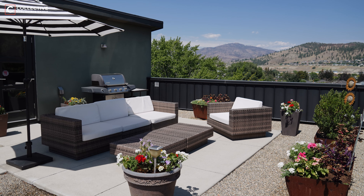What truly sets this property apart is its massive private rooftop patio. Imagine owning this exclusive outdoor sanctuary with a personal hot tub, barbecue hookups, and breathtaking city and mountain views.